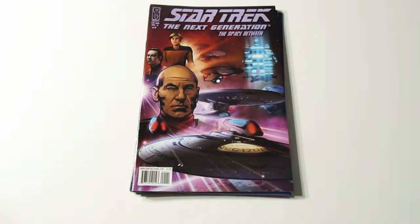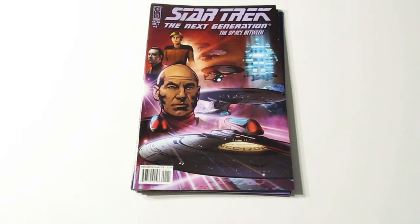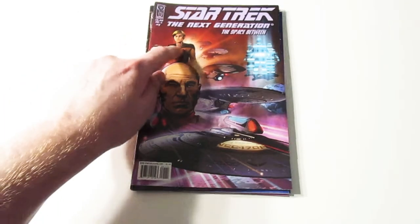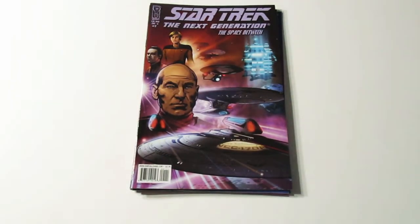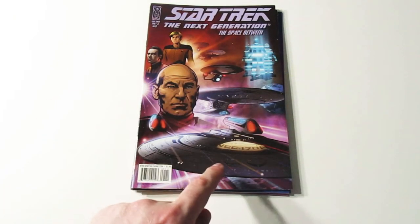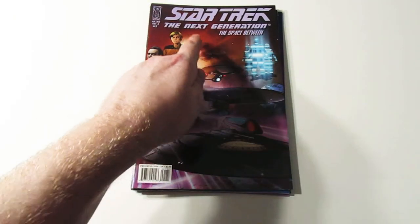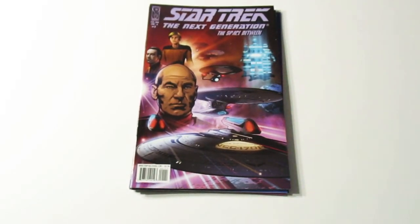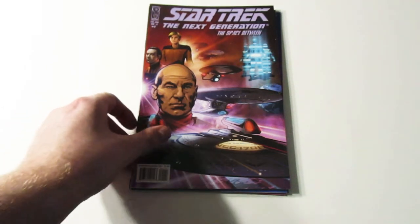Next is this one. Star Trek The Next Generation — Captain Picard, Commander Data, Tasha Yar. There are the Enterprise and another ship, another one, and another one in the background. And then using the transporter or something in the background there.